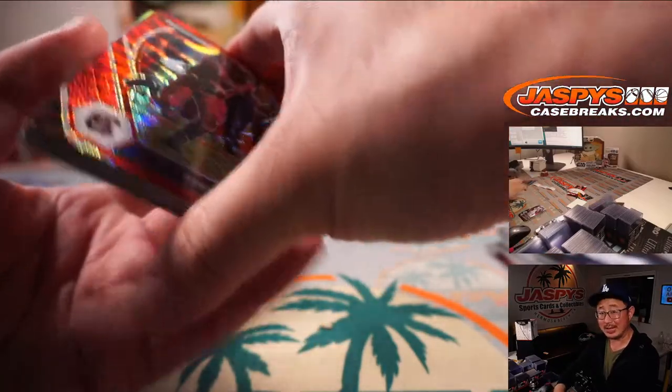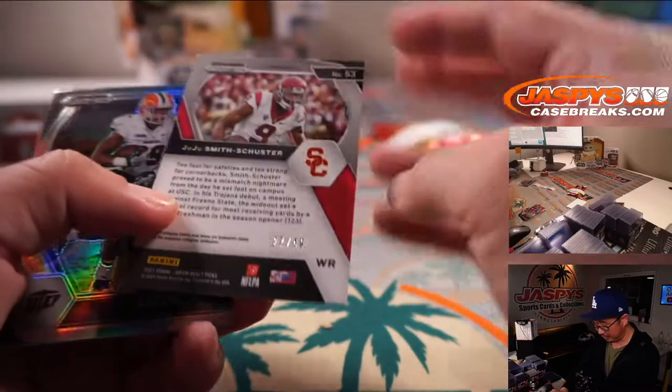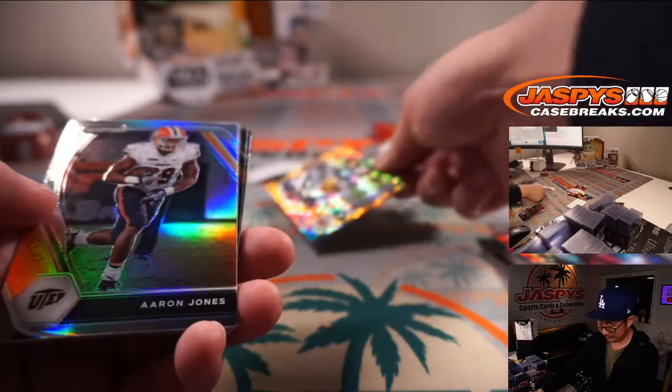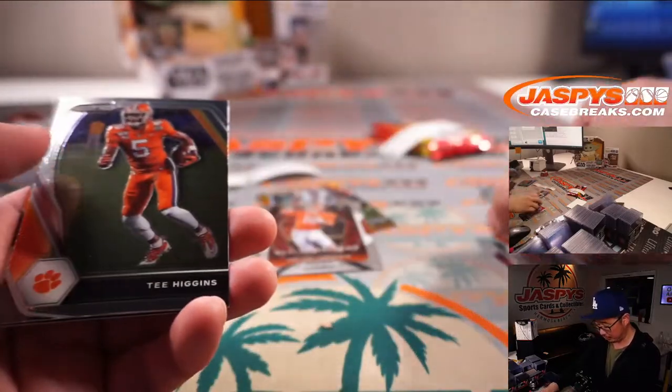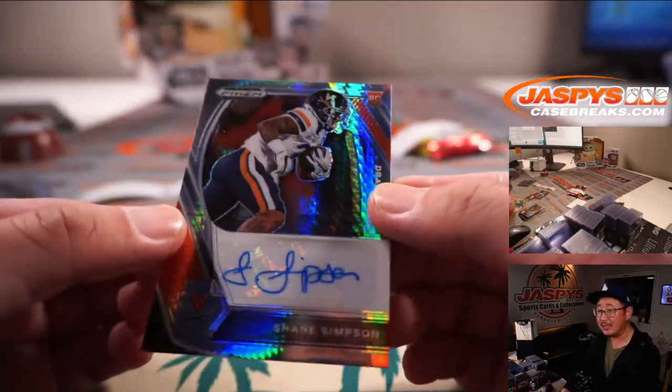Alright, Michael, your last pack. There's Debo Samuel — I love these Pulsar parallels. There's Juju Smith-Schuster, 27 out of 49. There's All-Americans: Trevor Lawrence, T. Higgins, and Shane Simpson.